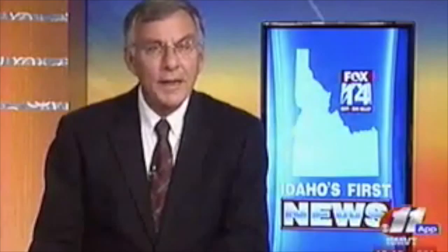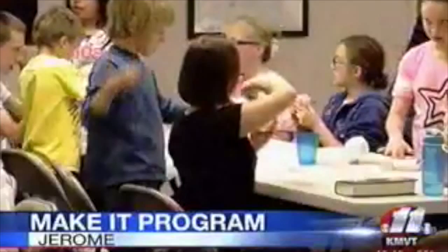This afternoon, many children gathered in the Jerome Public Library for a hands-on learning experience. The Make It program meets every Monday from 3:30 until 5. It's free and open to the public. So far, 11 libraries in the state have joined the program, including Twin Falls, Gooding, and Buell.